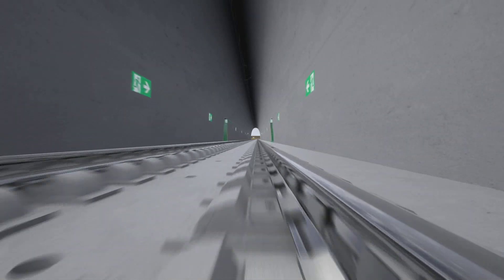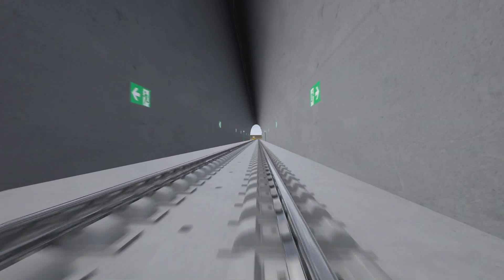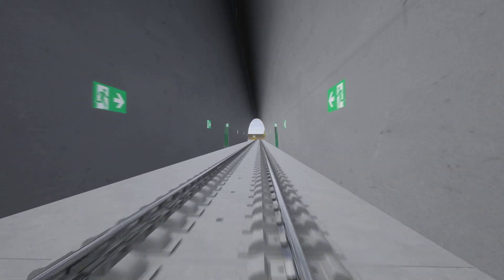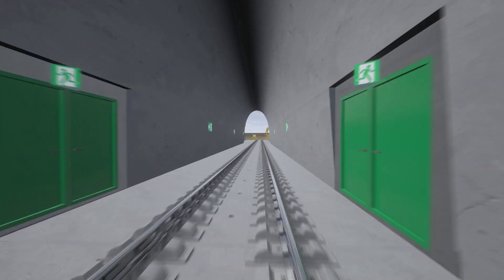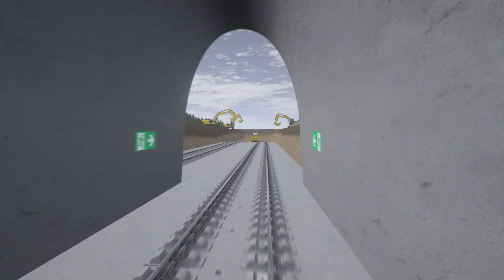Construction costs of the low-impact railway system are only one-fifth of those of a conventional tunnel. It takes around 20 years from planning to completion to build an Intercity Express line. The low-impact railway will significantly speed up this process, resulting in a faster shift of passengers and freight traffic to rail lines, which will save CO2.